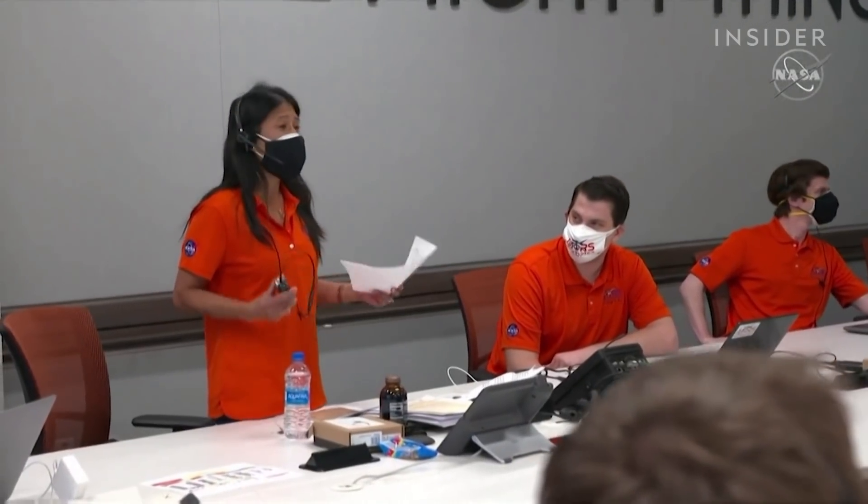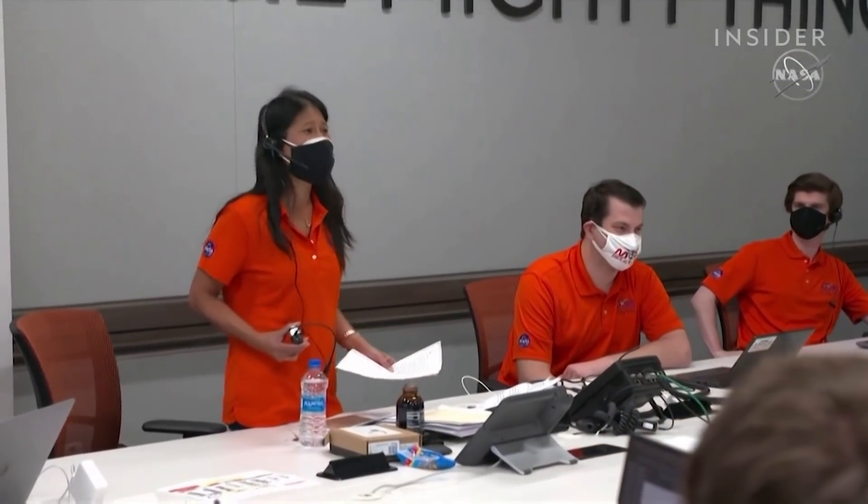We can now say that human beings have flown their rotorcraft on another planet.